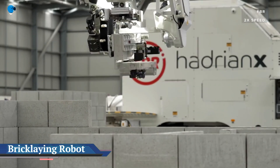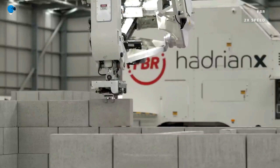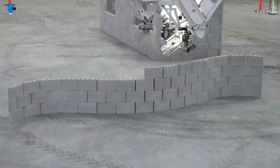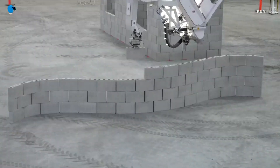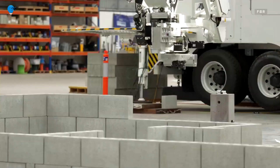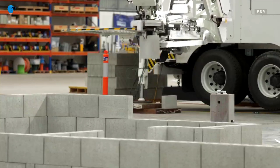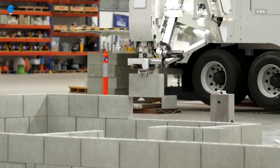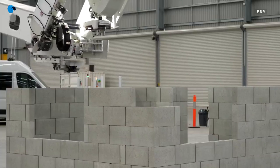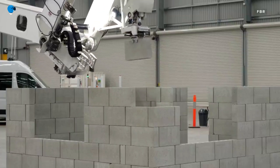This bricklaying robot is changing the future of construction. Human workers were laying brick as early as 1700 BC. For this millennium, Australian company FBR has created a bricklaying robot to do the job better, safer, and more efficiently. Decades in the making, the bricklaying robot is disrupting the construction industry. Hadrian X is capable of laying a block — a specially designed construction material 12 times larger than a standard brick — every 45 to 50 seconds.